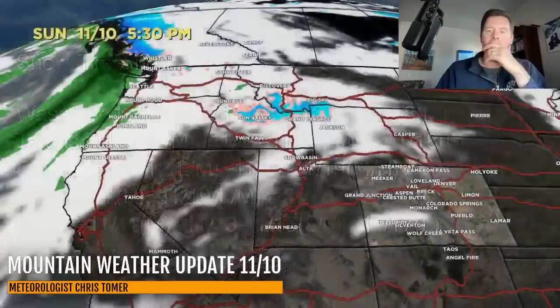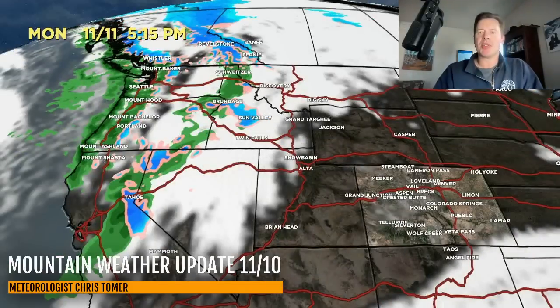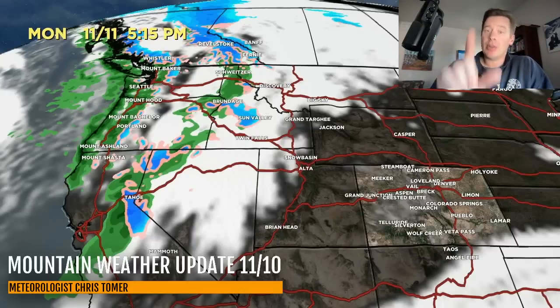Let's take a look — this is by 5:30. You can see a tiny area of precip up in the northern tier that basically evaporates. It's all about this storm system right here. This is 11/11 in the afternoon — notice that front and energy actually brushes Shasta and parts of Tahoe.